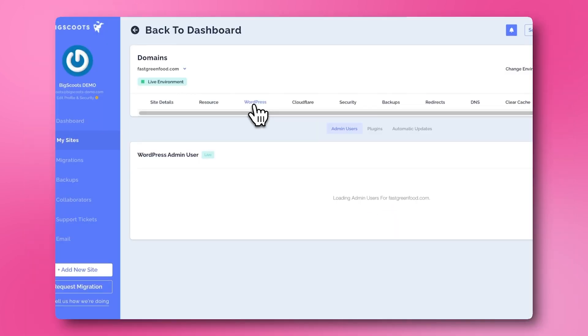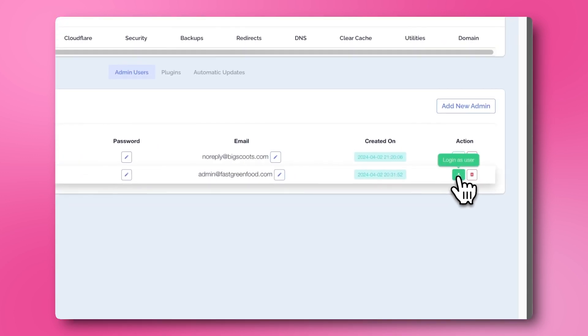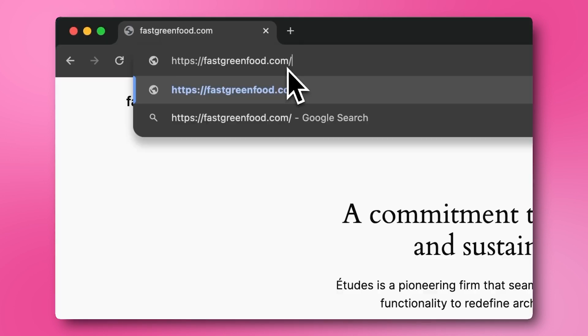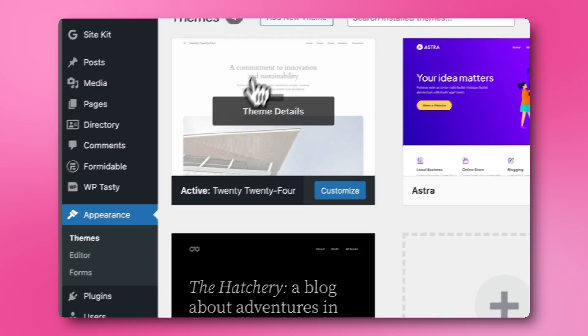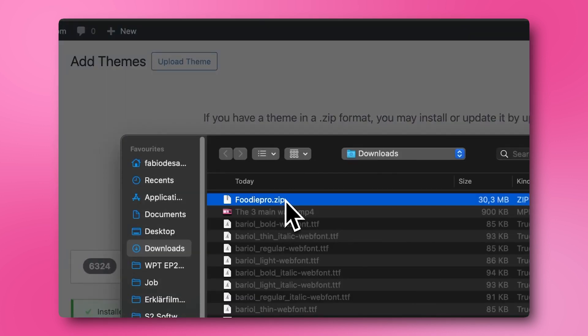Let's take a look at how to install Foodie Pro. First, you'll need to go to your WordPress dashboard. Remember, as in our last video, you can find it by either logging in directly through Big Scoots if you use them for your hosting, or by typing wp-admin to the end of your URL. Go to Appearance, then Themes, and finally Upload Theme. Choose your Foodie Pro file, install it, and activate it.